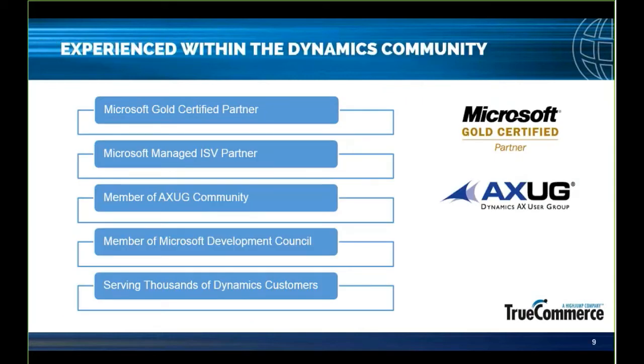Specifically around Dynamics, we're a gold-certified partner and a Microsoft-managed ISV partner. As a member of the Microsoft Development Council, we work hand-in-hand with Microsoft — they give us pre-releases of future versions of what was Dynamics AX, now 365. We then provide our feedback, which makes its way back into the Microsoft GA or public release.